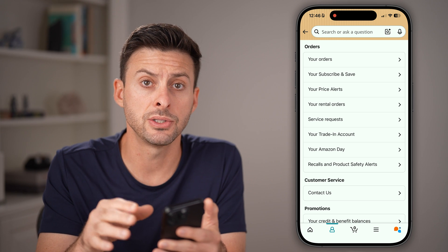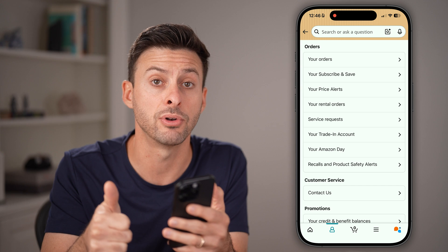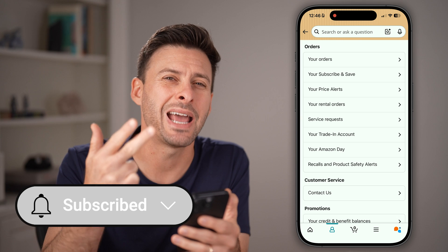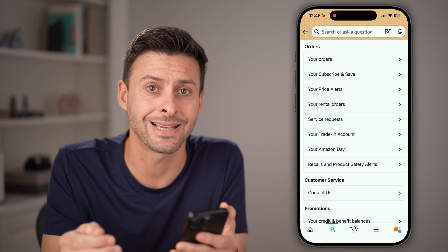Now that we're in your account settings, you can change your phone number, but keep in mind you need access to that old phone number to verify the account. You might also need the account password, and you need access to the new phone to get a verification code texted to you.